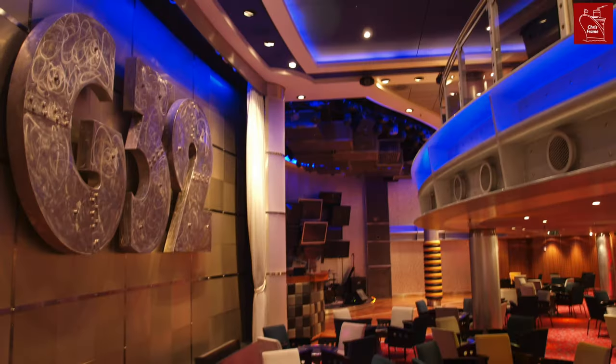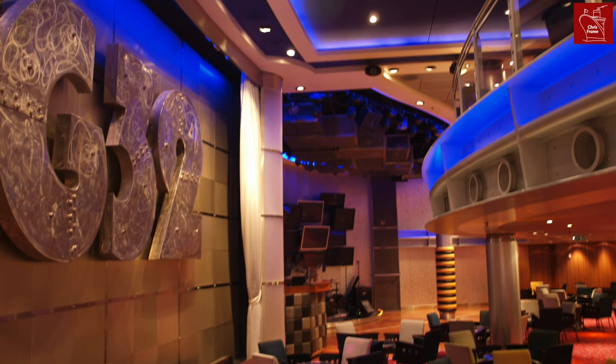You might not know this, but the original plans for Queen Mary II also contained a yacht club, but when the ship entered service, the night club was called G32.